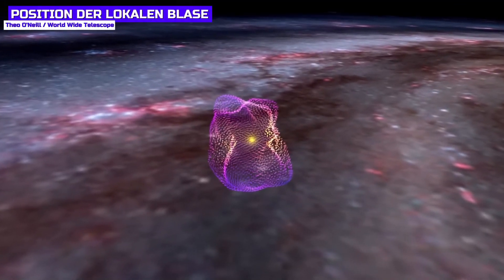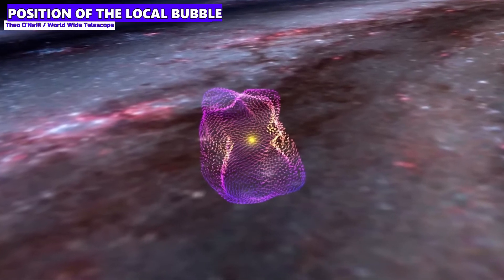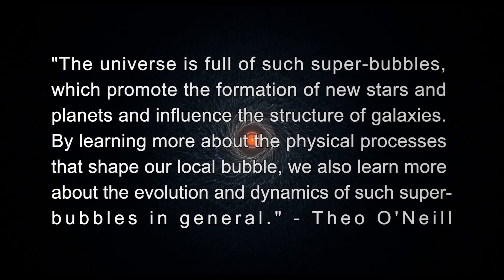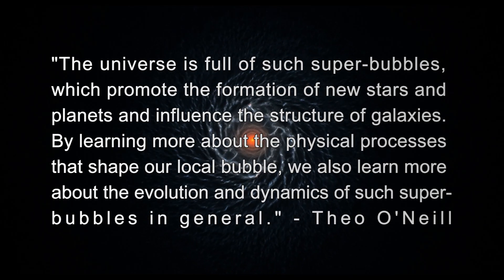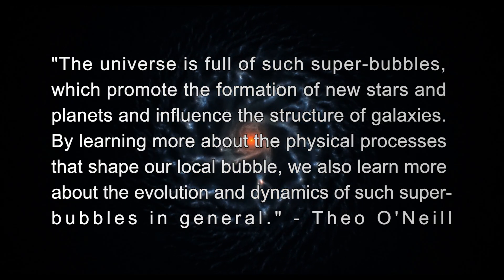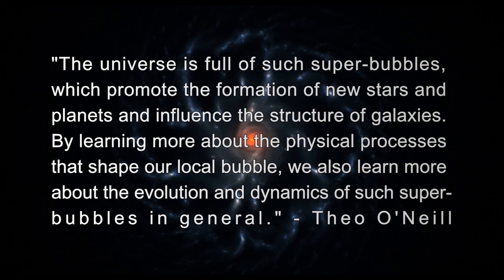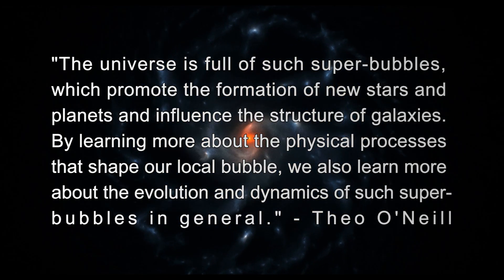We have to assume that the local bubble was formed by the explosion of one or more large stars, and that the space around our sun is yawningly empty, with the sun sitting in a huge bubble. The universe is full of such super bubbles, which promote the formation of new stars and planets and influence the structure of galaxies. By learning more about the physical processes that shape our local bubble, we also learn more about the evolution and dynamics of such super bubbles in general.